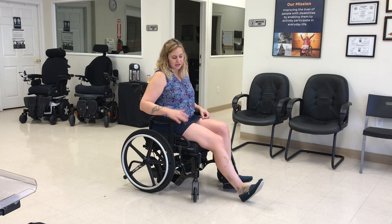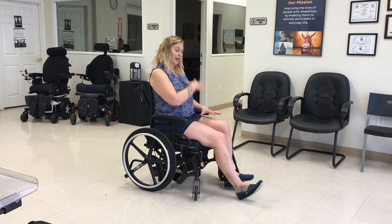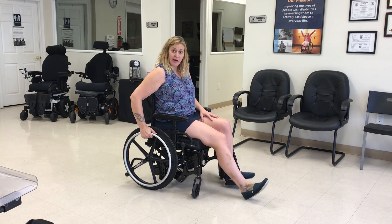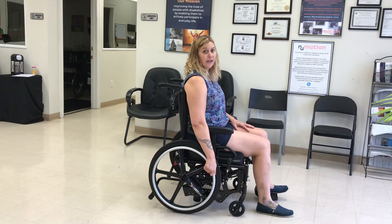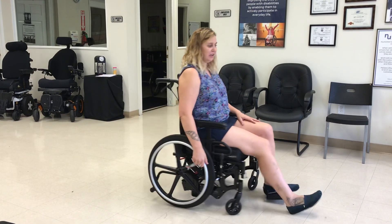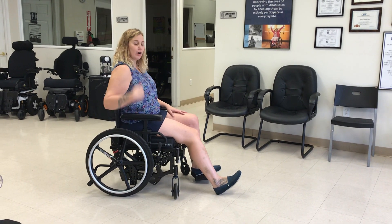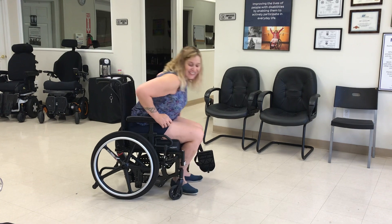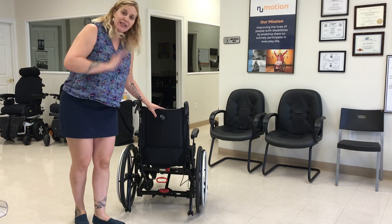Here I'm going to pretend I have hemiplegia — paralysis on the left side, maybe from a CVA or stroke — so I'll be using my right foot and right arm to propel. This chair is so light: as a custom chair with all components removed, it's only 26 pounds. We can still set up the axle perfectly for propulsion. It is coded as an K0108 1161 tilt-in-space, so keep that in mind for documentation.